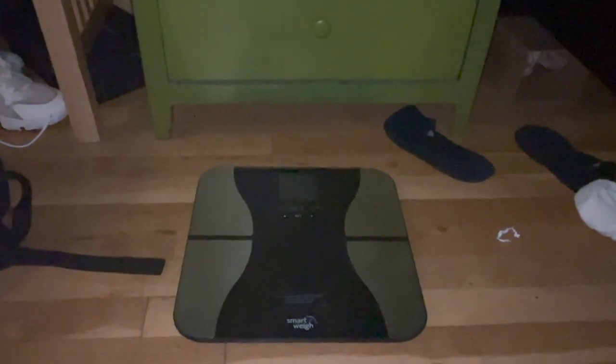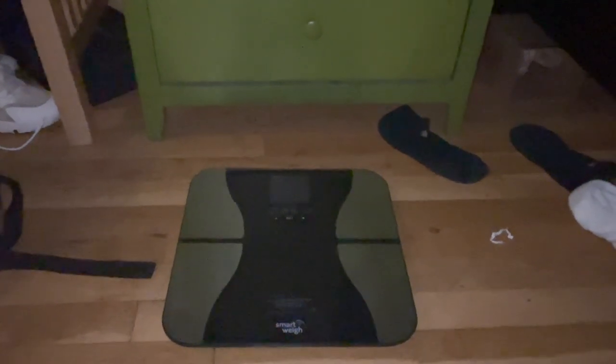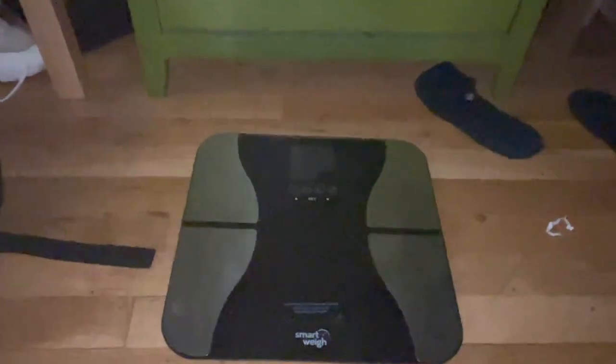About 15 minutes later — 11 ounces of water, shot of apple cider vinegar, trip to the bathroom. Now it's time for the weigh-in. Remember guys, your true weight comes in the morning after you use the bathroom, so let's get this weigh-in going.